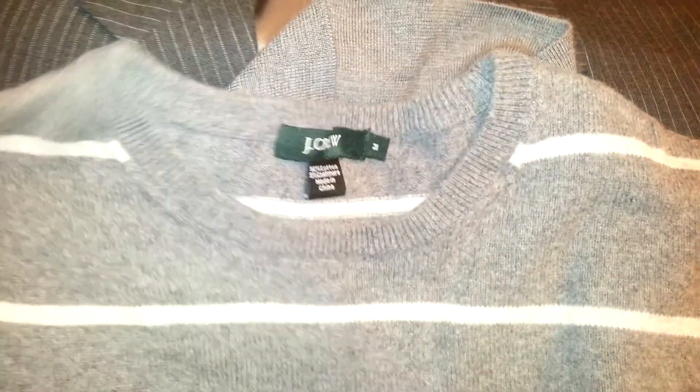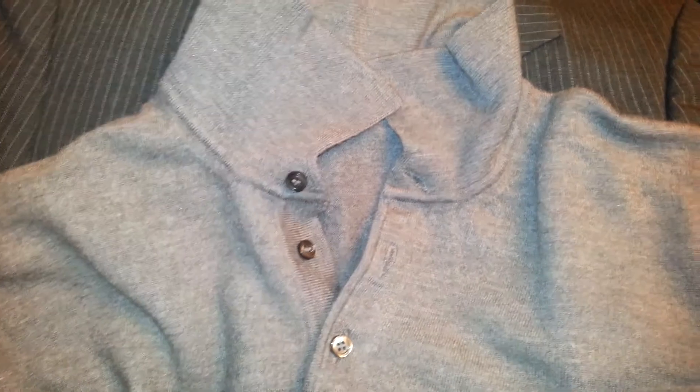A J.Crew Merino wool sweater. This has no label on it, but it's cashmere and it's made in Italy. I'm going to look up the RN number and I'll let you guys know who the manufacturer is. But even without one, it'll probably still bring $35 to $40.